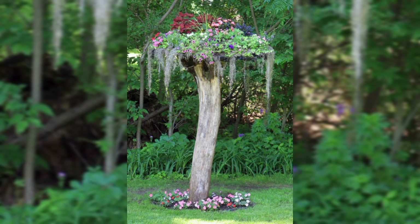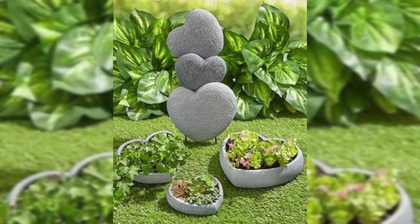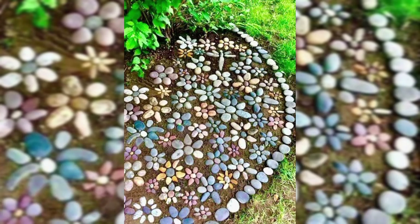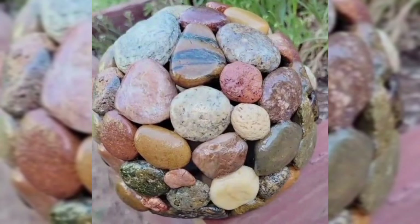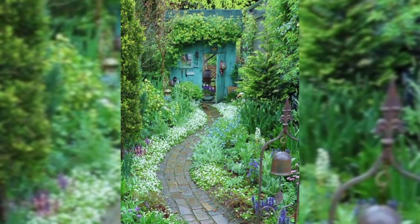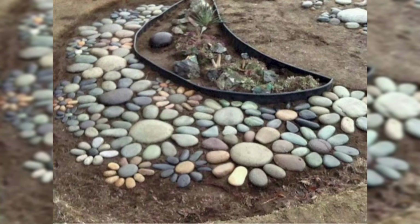Once you have got your stones, it is time to think about shapes and sizes. You want a mix — some small ones for detail and large ones to make a statement. Think of it as creating a little stone family for your garden. Remember, this is the easy part. No need for stress, just grab what catches your eye and we will turn them into something beautiful in no time.